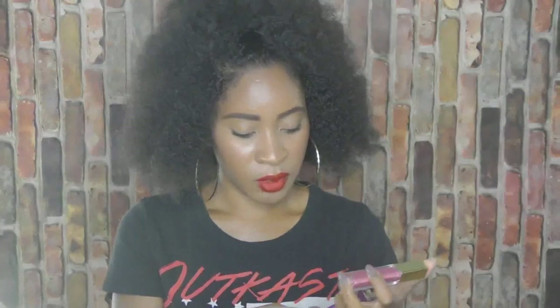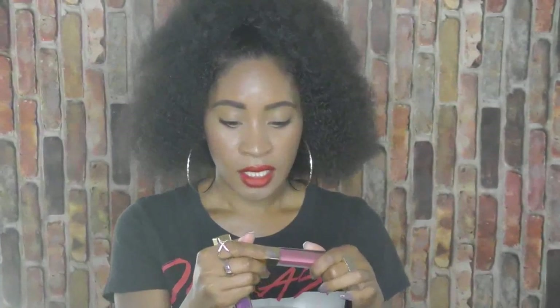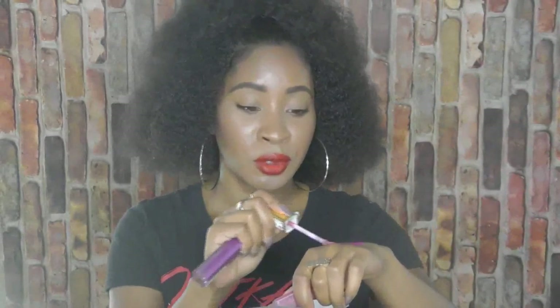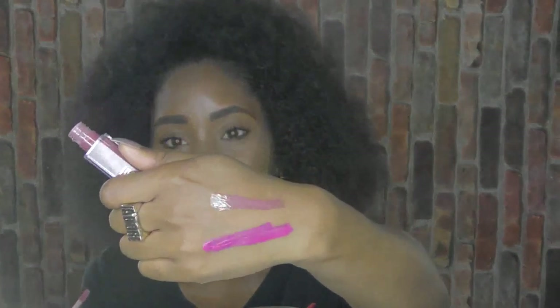My favorite glosses are by Milani — the Brilliant Shine lip glosses. I have 'Moi Fetish' and 'Berry Tempting.' They are so good. They're really glossy and a little sticky, but as long as my lips are shining I'll deal with the stickiness. They also smell good — like vanilla.